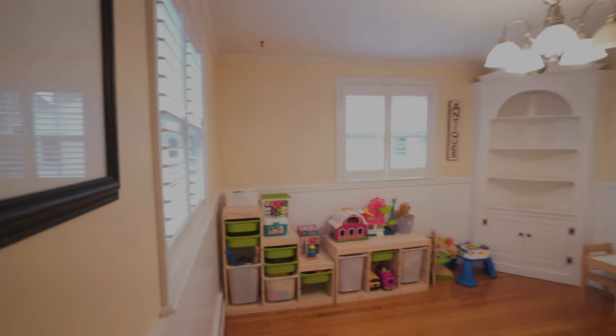Dining room behind me. Do a nice spin around — this is the living room.